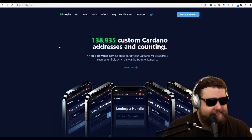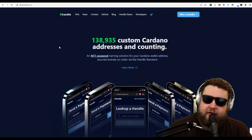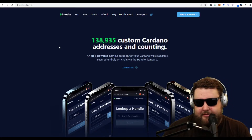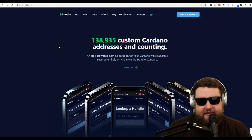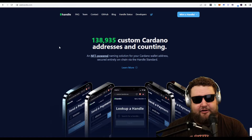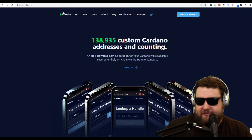You can hand out your ADA handle rather than your very long Cardano address. I can use my ADA handle, $TREECITYWES, and people can send to that — since the NFT is in that wallet, whatever they send goes to that wallet. It only costs a couple of ADA to mint, depending on your name or word. Getting your own ADA handle makes transactions between friends and peers much faster.